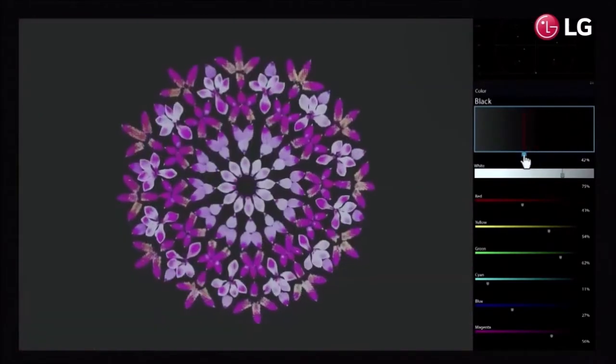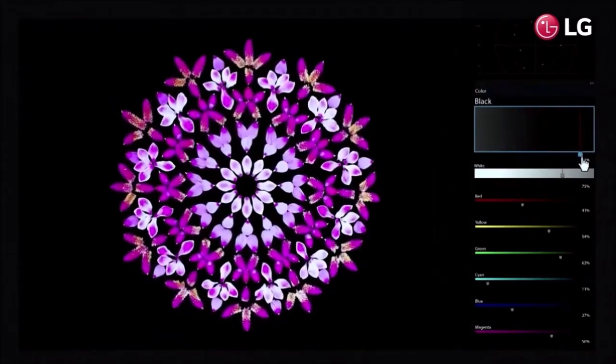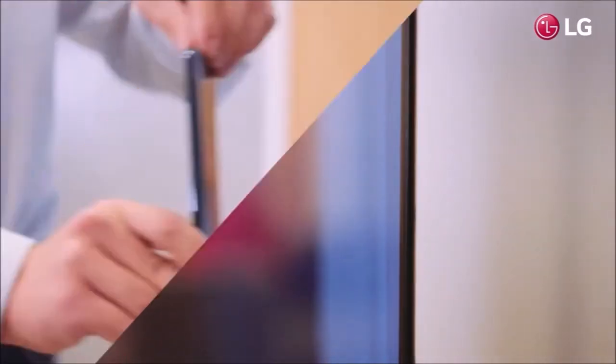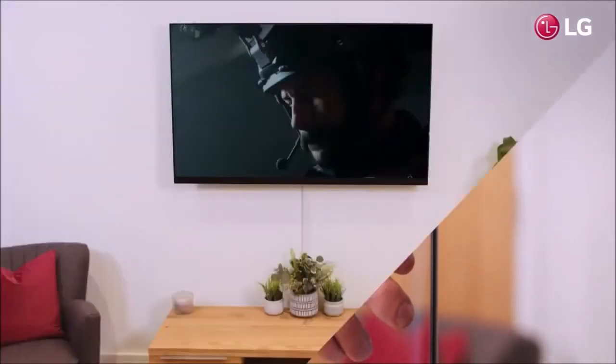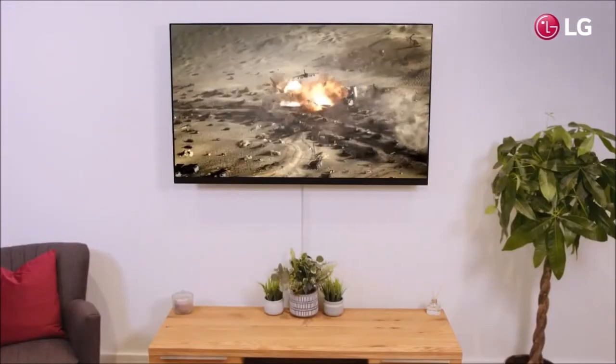WebOS also supports both Google's and Amazon's voice assistants, that let you control almost everything with voice commands. Last but not least, it supports Miracast and Apple AirPlay, allowing you to display content directly from your smartphone or tablet.